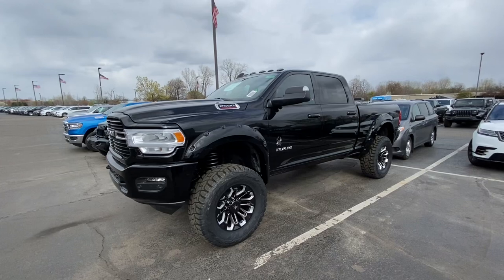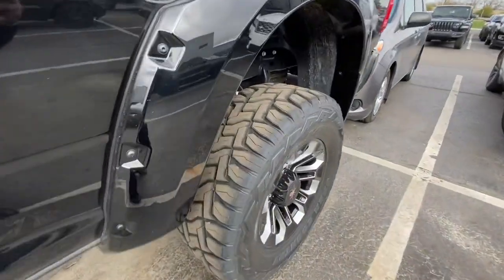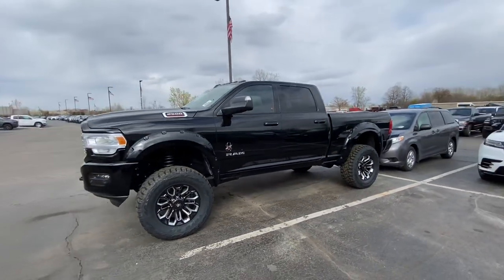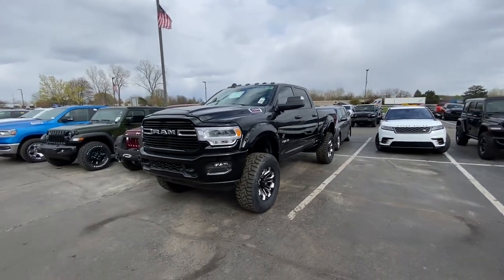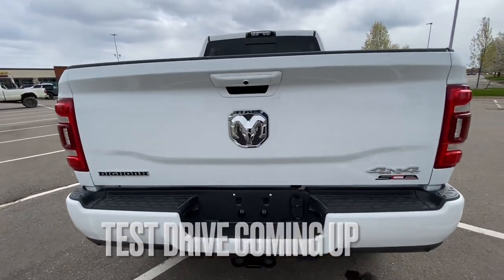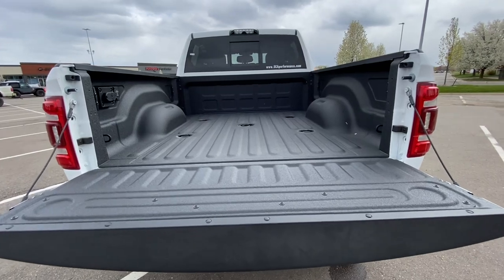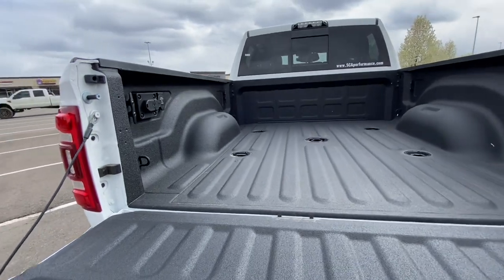We just got a second one in, same exact truck. Look at the tires on this thing. It looks great in the white, in the black — we've got various colors. I think we have some greens, some reds, and some silvers and grays coming as well. This is an absolutely fantastic vehicle. We have had tons of luck selling these already, and we have ordered several more. I would expect we'll have probably somewhere around 60 to 70 of these when it's all said and done.